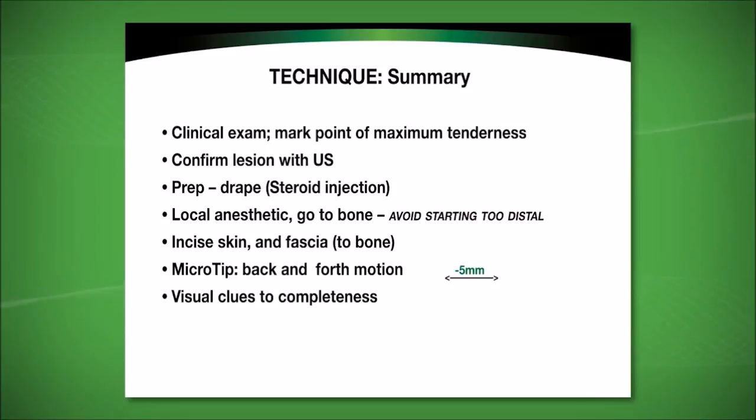The area of involvement is prepped and draped as if a steroid injection were to be done. When introducing the local anesthetic, it is helpful to go to the bone and anesthetize the attachment of the tendon to the bone. It is also important not to begin the insertion of the microtip too distal to the pathology. The puncture site should go through not only the skin but also the fascia to facilitate entry of the microtip to the pathology. The microtip is moved back and forth — avoid moving the tip out of plane, as this is not an effective means of introducing the ultrasonic energy. There are visual clues to completeness: if there is a hypoechoic area, it will typically undergo a change observed on ultrasound that demonstrates completeness of the procedure.